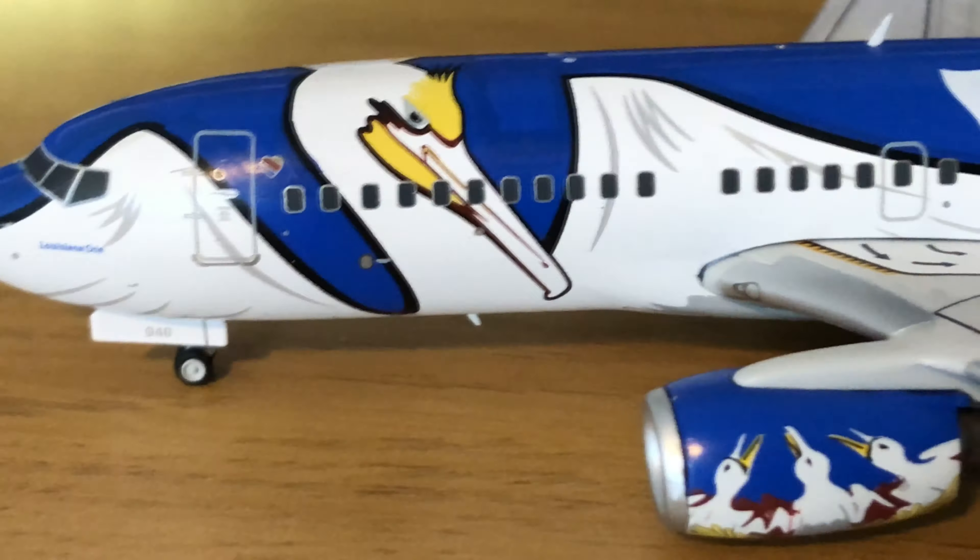And then you do have your standard special ivory gray winglets. It is 'Union, Justice, Confidence' across the back, just like the Louisiana state flag. You've got the Wi-Fi box on top, and then you have the registration which is November 946 Whiskey November. You have the American flag right at the base of the tail and then the special Southwest tail. The other side is identical, just for the cargo luggage doors above that antenna and beneath the beak of the pelican.